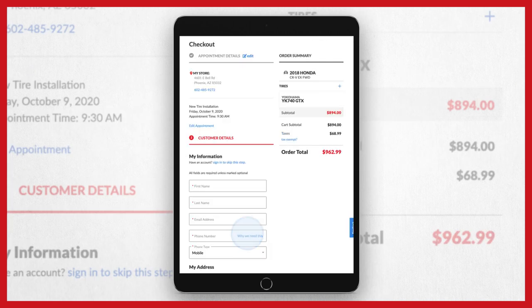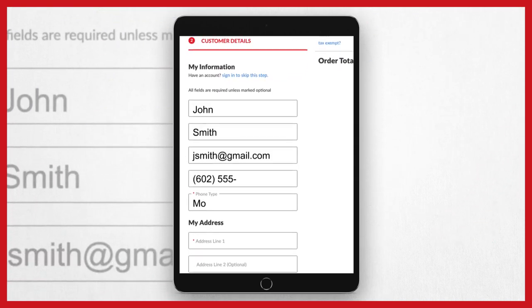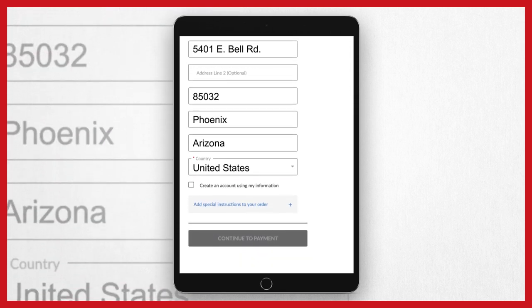You can easily create an account, which will help you make, change, or cancel appointments, manage other vehicles, and notify you of rotation reminders.